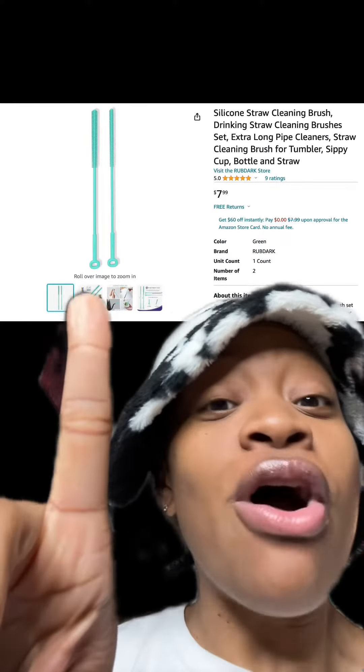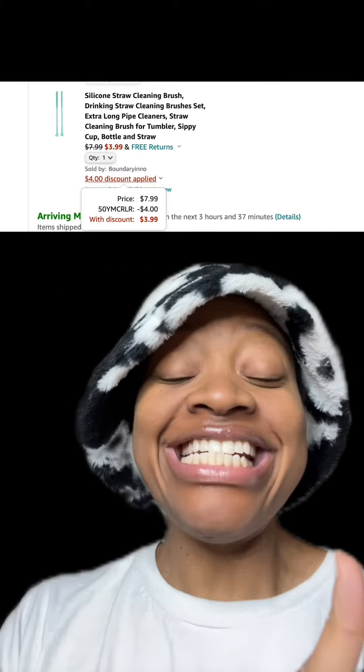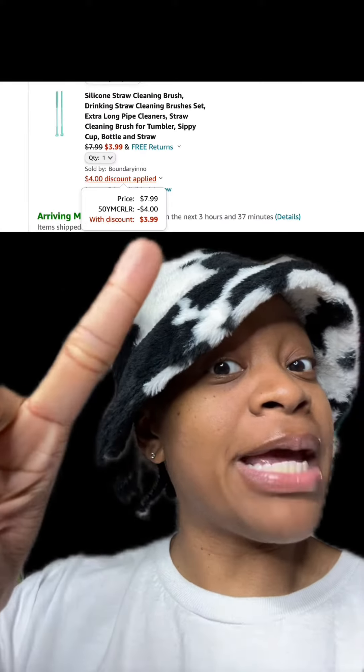We got this silicone straw cleaner which has really good reviews. At checkout, enter this promo code right here and pay just $3.99.